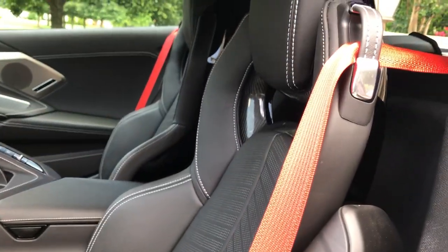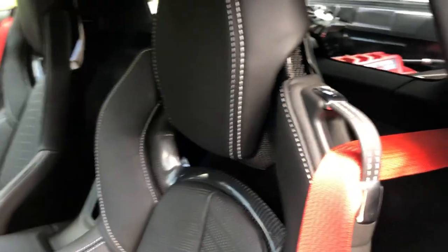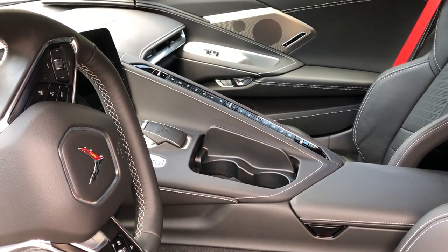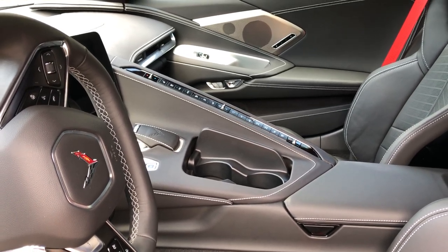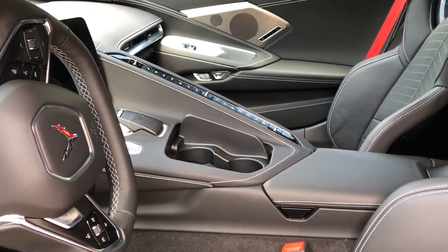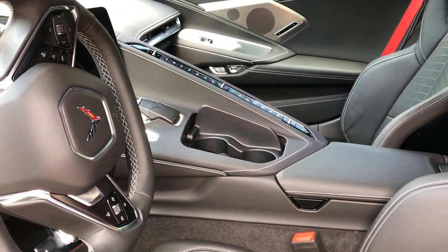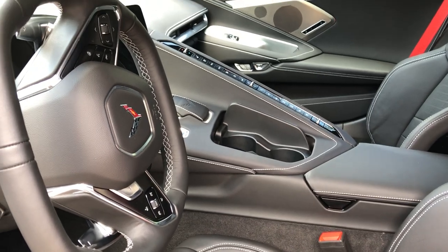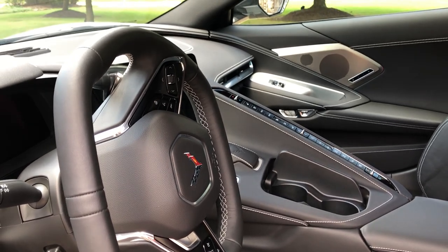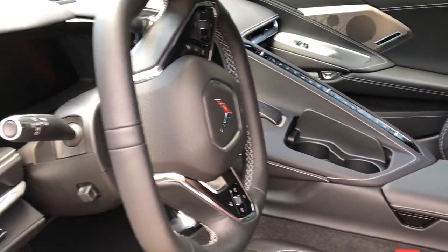The GT2 seats are extremely comfortable and I love the red seat belts. What's cool is you can see the red seat belt and the red engine cover in the back at the same time. I love the HVAC buttons — it's obviously a driver-centric car and that's the way it should be. Honestly, I'm digging the interior better than the exterior if that makes sense. I was really, really impressed with it.